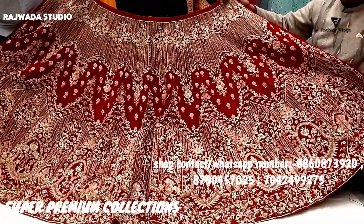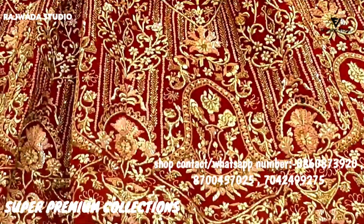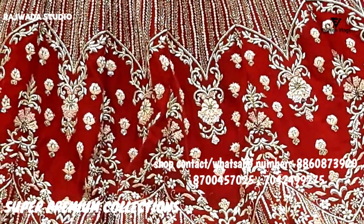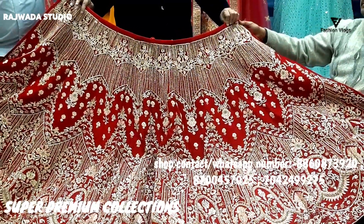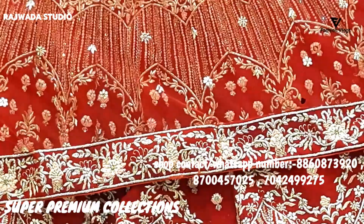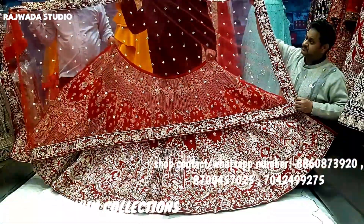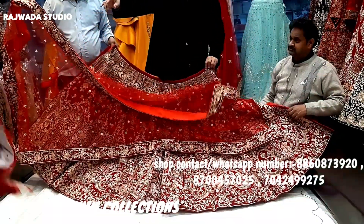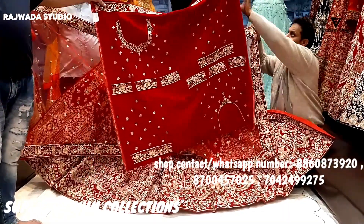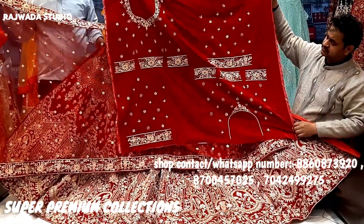The range differentiates based on your requirements. Look at the workmanship — medium, high, whatever you want is available to us. Heavy work with booty, look at this designer blouse — full designer blouse, front, back, sleeve.